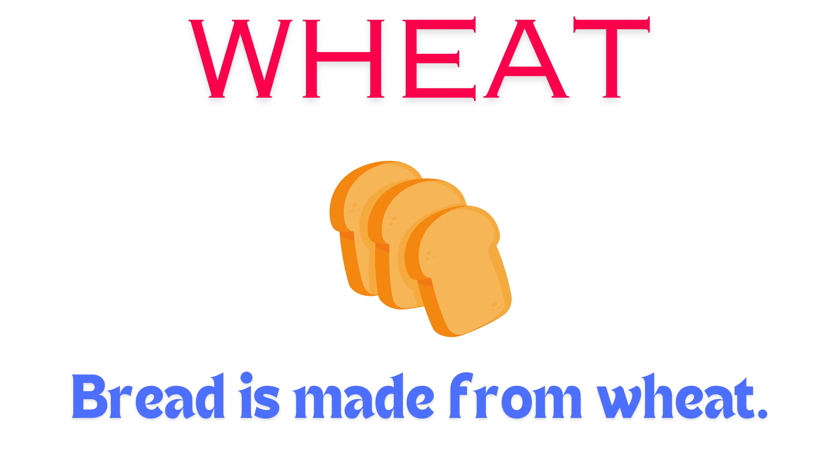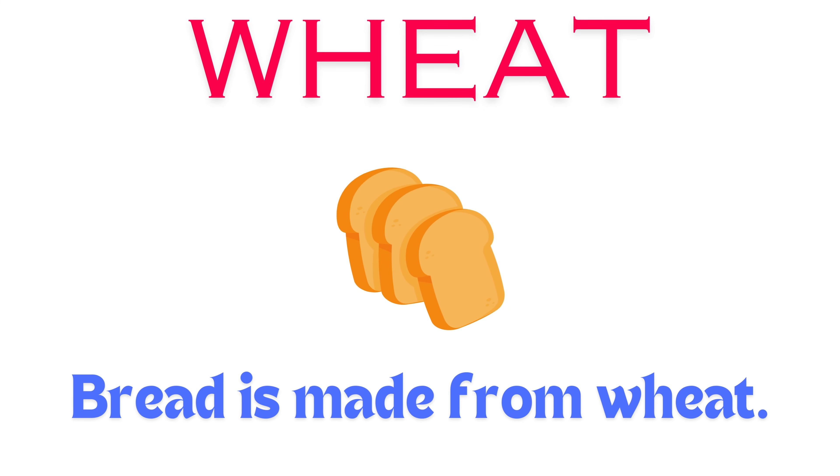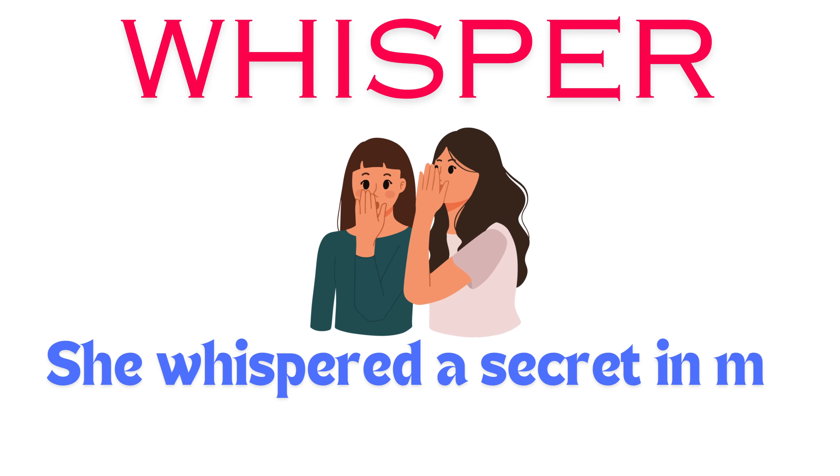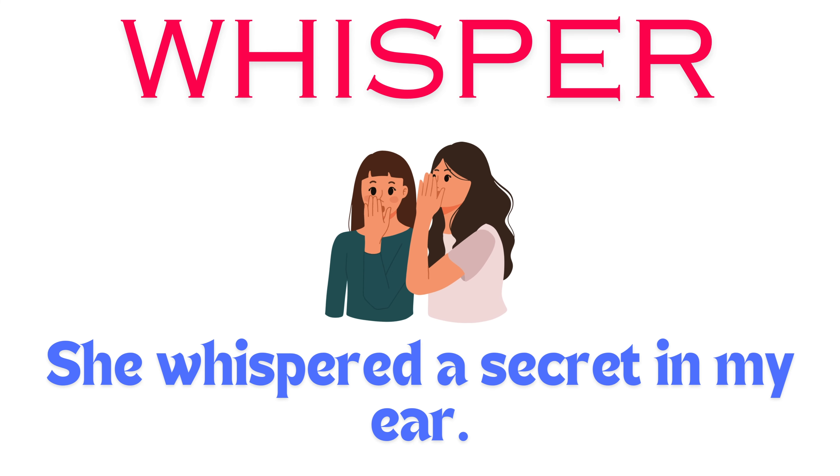Waste. We should not waste food. Wheat. Bread is made from wheat.